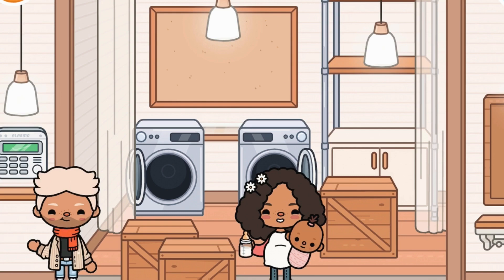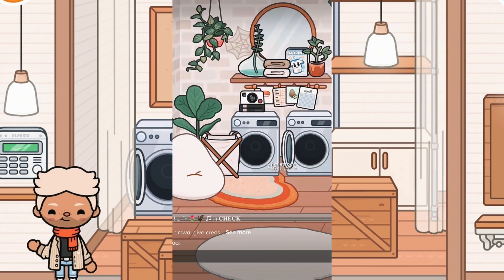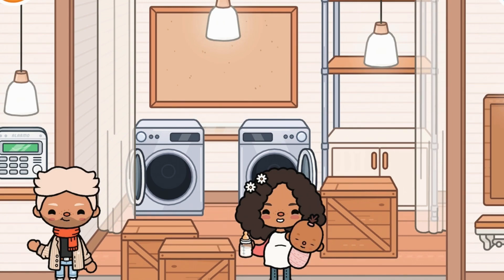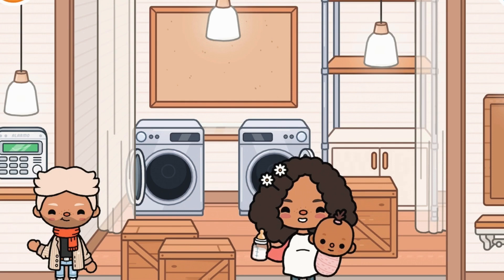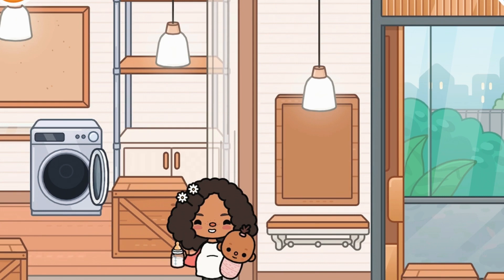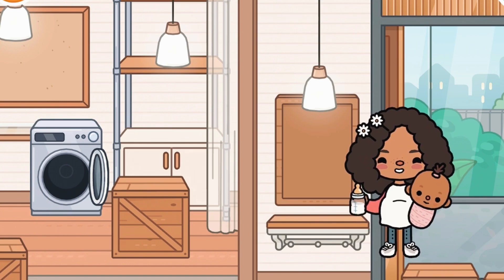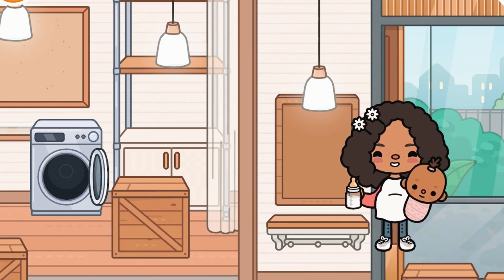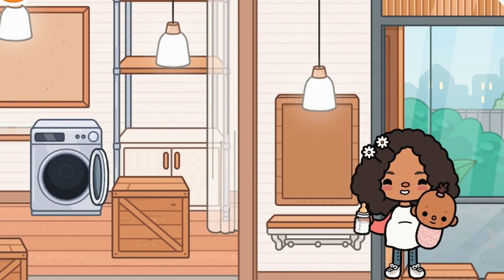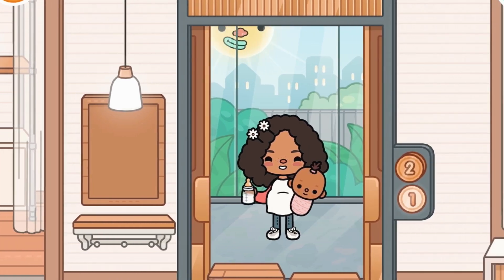Over here we have the laundry room, which I like a lot. By the way, this house is inspired by Hali Shoka - I love her so much and I love her houses, so I was like let me go ahead and copy. We have a laundry room here, then a storage area, and then over here we also have the hallway. Right here we're going to have a family picture - I think it's going to look so cute, I cannot wait for it to be up.